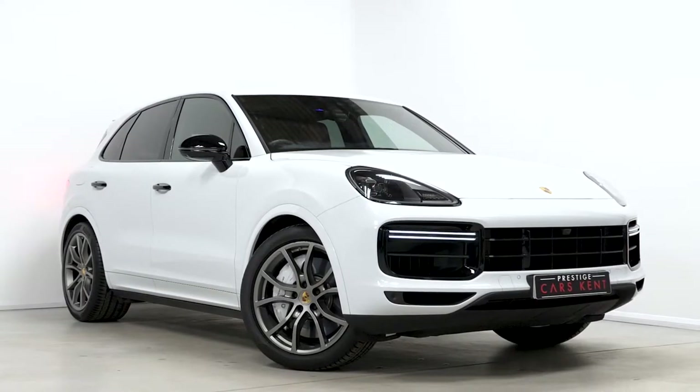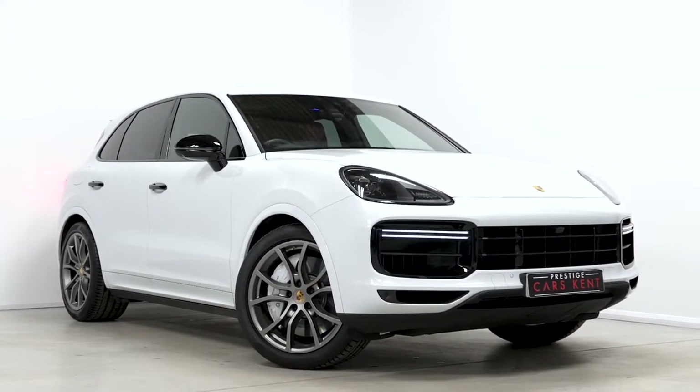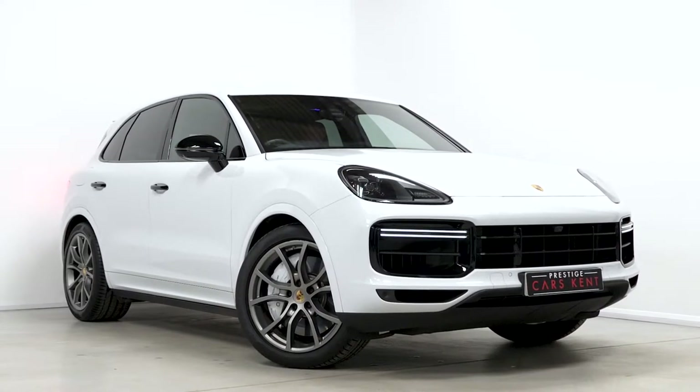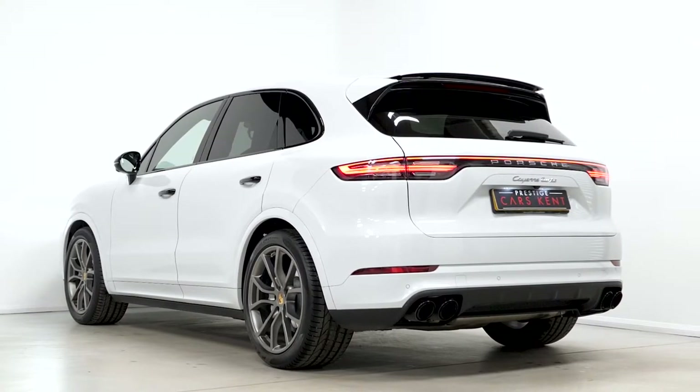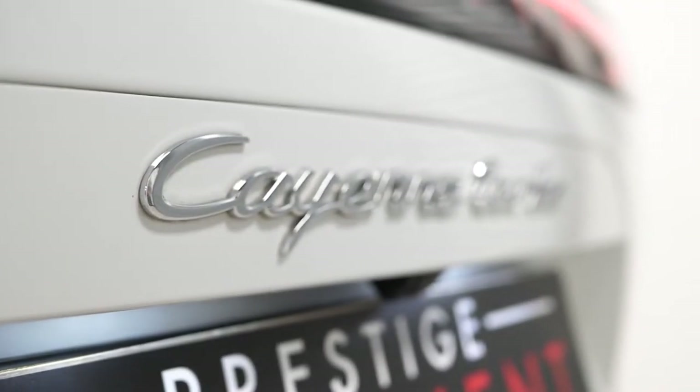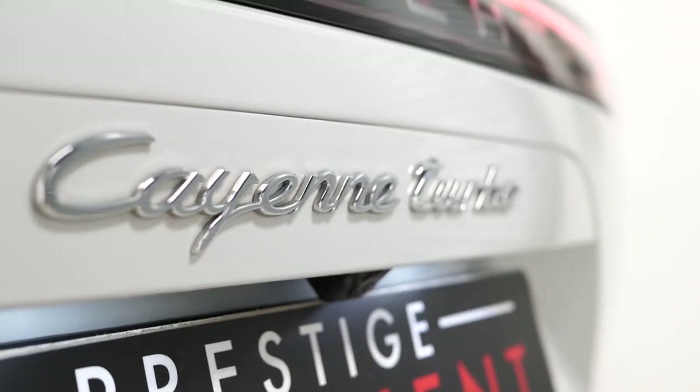Hi there, Matt here from Prestige Cars Kent. This is a quick video walk-around tour of our 2018 Porsche Cayenne Turbo we have new in stock. This particular vehicle has a long list of optional features as well as a long list of standard features with the Turbo model. I'm just going to walk you through some of the features you get.